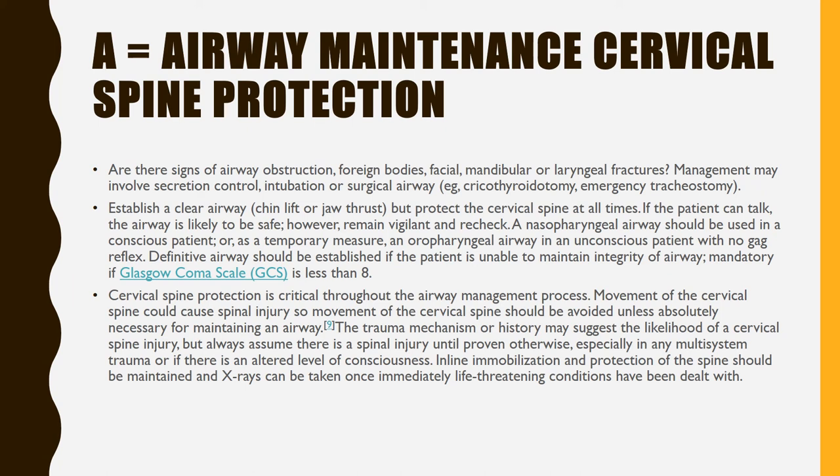A definitive airway should be established if the patient is unable to maintain integrity of the airway — mandatory if the Glasgow Coma Scale is less than 8. Cervical spine protection is critical throughout airway management. Movement of the cervical spine could cause spinal injury and should be avoided unless absolutely necessary for maintaining an airway. Always assume there is a spinal injury until proven otherwise, especially in multi-system trauma or altered level of consciousness. In-line immobilization should be maintained, and x-rays can be taken once immediately life-threatening conditions have been dealt with.